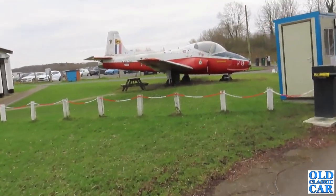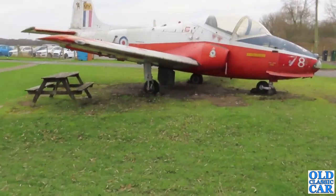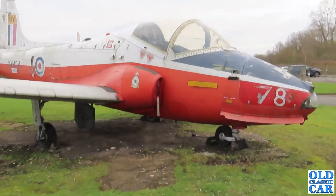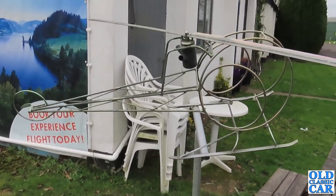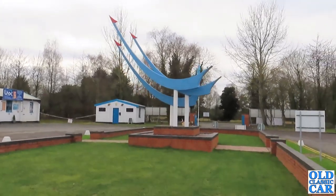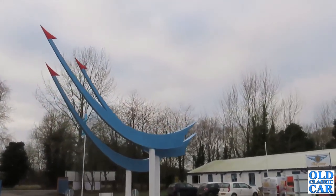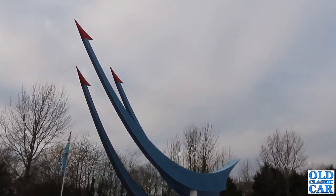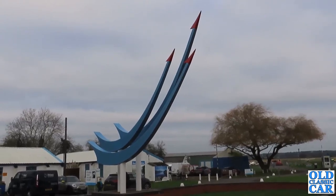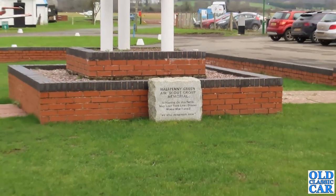We're now going to head towards the antique centre here - we've seen it on TV a couple of times but we've never visited. We'll just divert around past the Jet Provost. We're going to see if there's any goodies within the antique centre that's here on site - it's in one of the old RAF buildings over the back here. That's a quite impressive looking sculpture - reminds me of some of the things you see around the former Soviet states. And there's a memorial to the Halfpenny Green Air Scout Group.